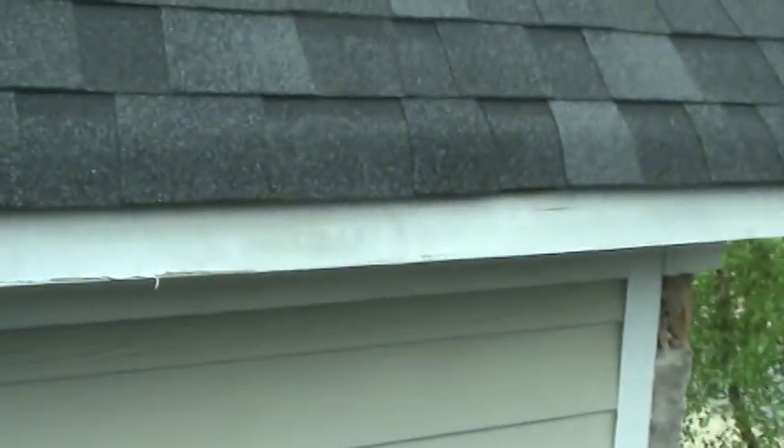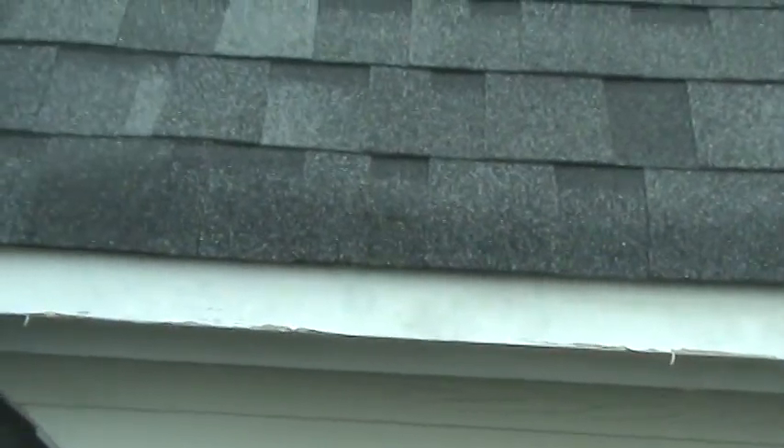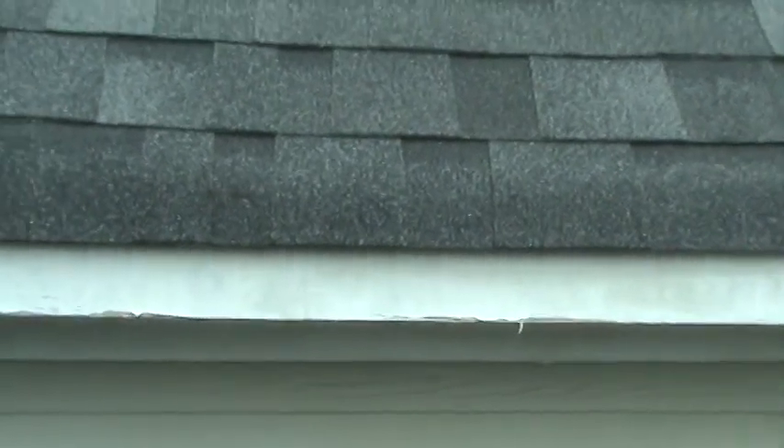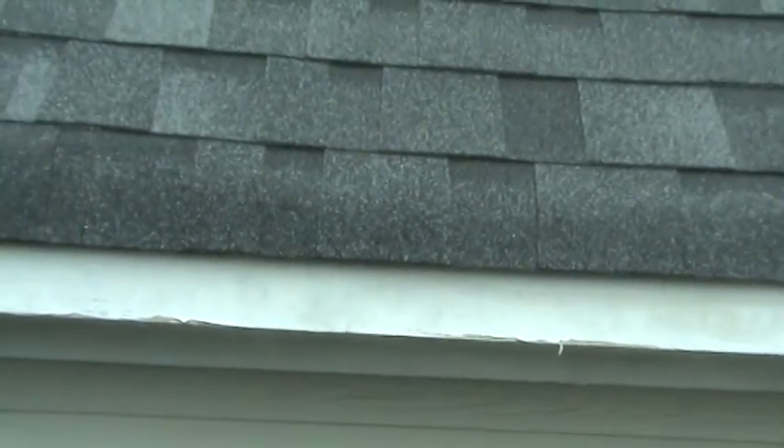Here we are on the roof of one of our client's houses. You can see where this trim up here was never primed and painted properly, so it's all peeling back. You can see the mildew that they painted over — it's flashing through the paint. All of this has to be stripped down and redone.